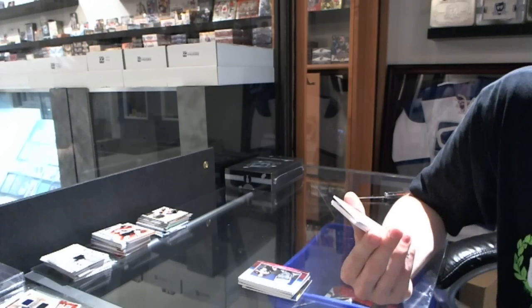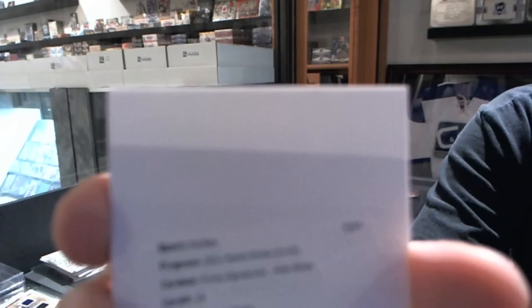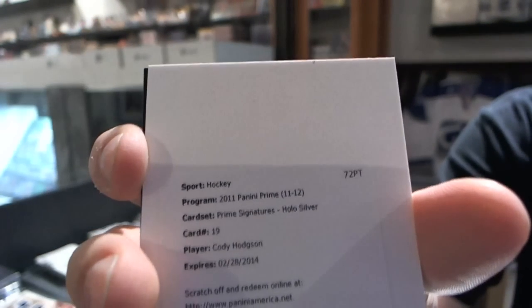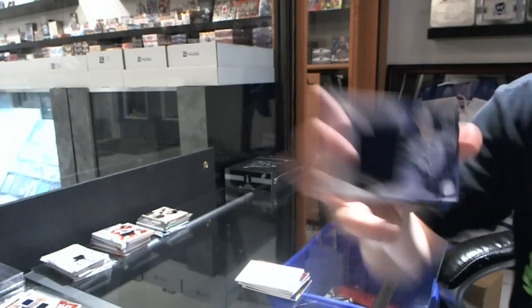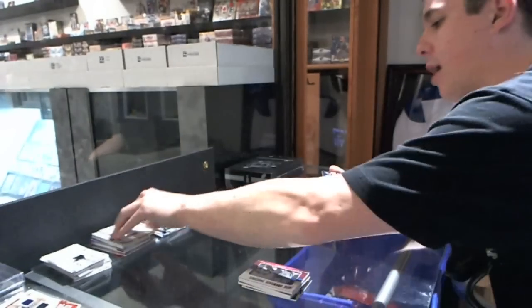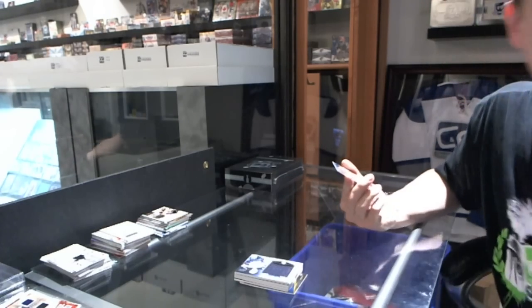We've got a redemption for a Primetime Signatures Silver, number to 25, for the Buffalo Sabres — Cody Hodgson. And we've got a Primetime Rookie Jersey, number to 99, for the Winnipeg Jets — Mark Scheifele.